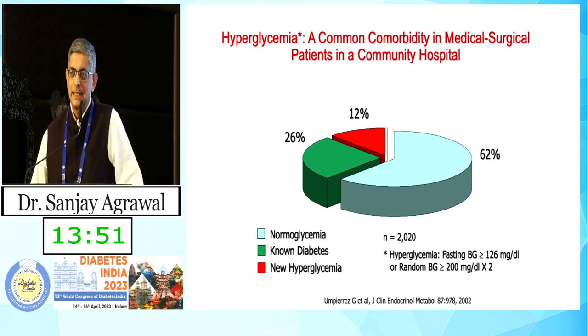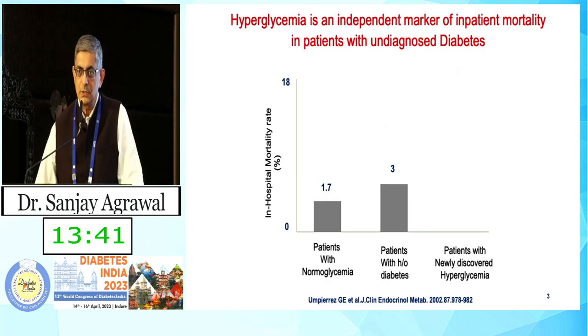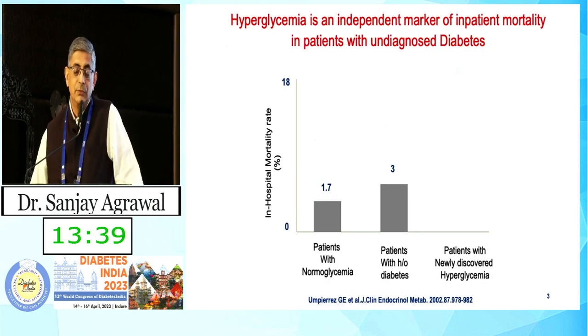Since they had not done the admission A1C, whether these were undetected or newly detected for the first time in the hospital was not known. But a large percentage of people who come into the hospital — we should be testing blood glucose and HbA1C randomly because it helps us detect undetected diabetes.